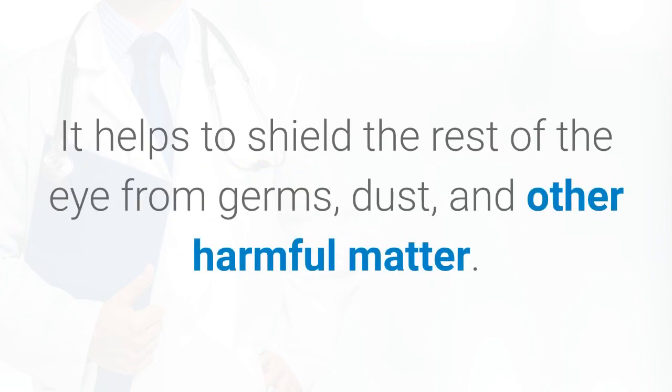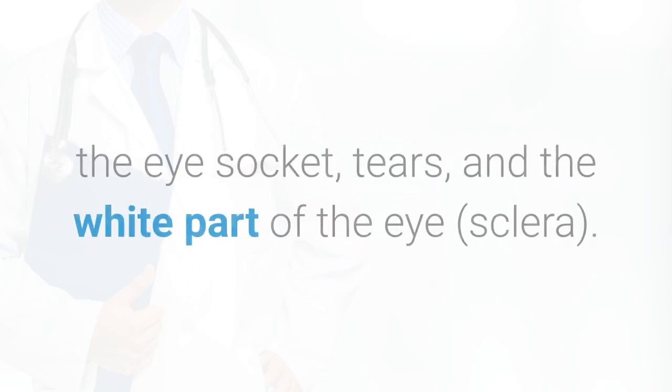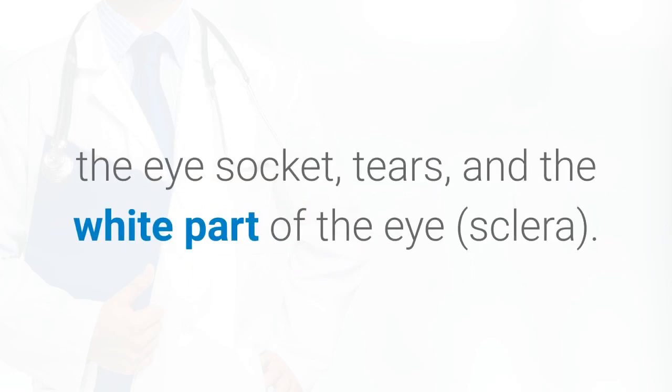1. It helps to shield the rest of the eye from germs, dust, and other harmful matter. The cornea shares this protective task with the eyelids, the eye socket, tears, and the white part of the eye.